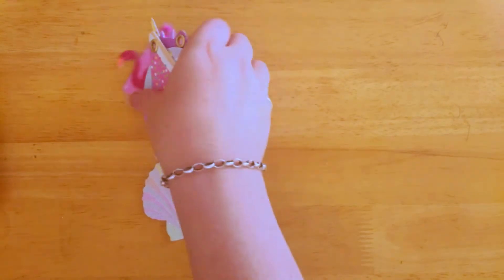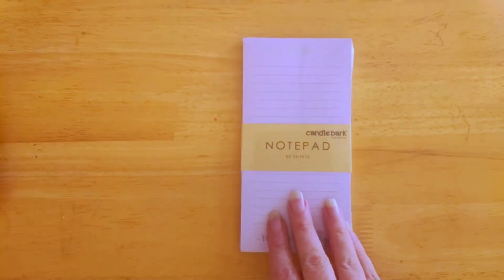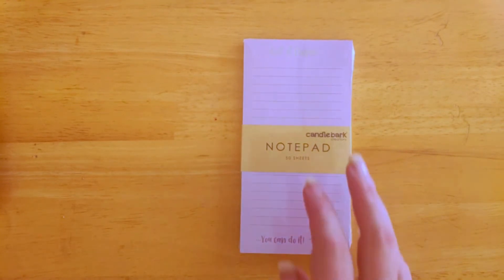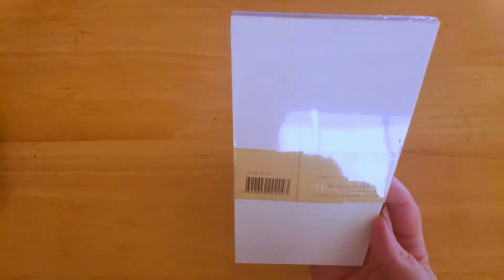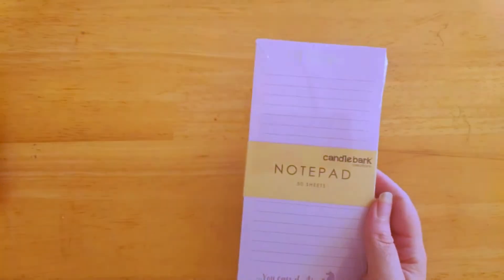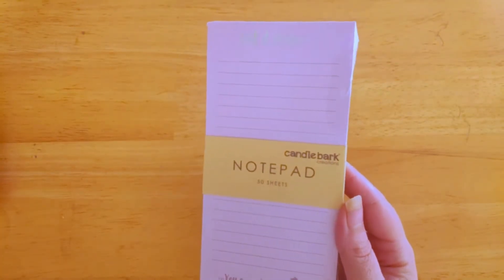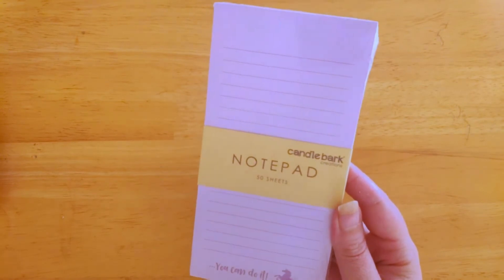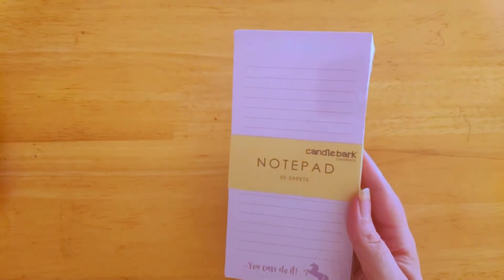We also have a Candlebark Creations 50-sheet notepad. Down the bottom it has a little unicorn and says 'You can do it.' The value on this from Candlebark is $9.95. Don't forget, this box costs only $19.95 with shipping included, and you've already just got a $10 notepad.